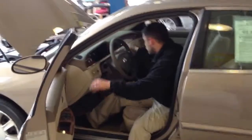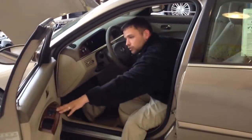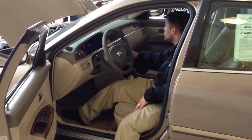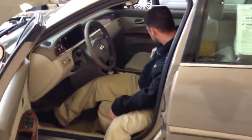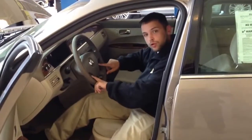It's got the wood grain interior, which brings out the luxury in the vehicle. Power windows, power locks. This one has an aftermarket CD player. So it's real luxury in here. It's got the tan interior, cruise control, built-in cruise control.